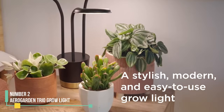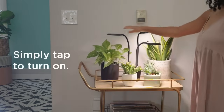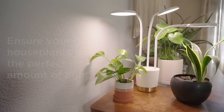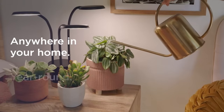Number two: AeroGarden Trio Grow Light. If you want a stylish fixture that enhances your decor, the AeroGarden Trio Grow Light is a fantastic choice. During our six months of testing, we found it perfect for smaller house plants or seedlings. We used it on seedlings, succulents, and other small plants.